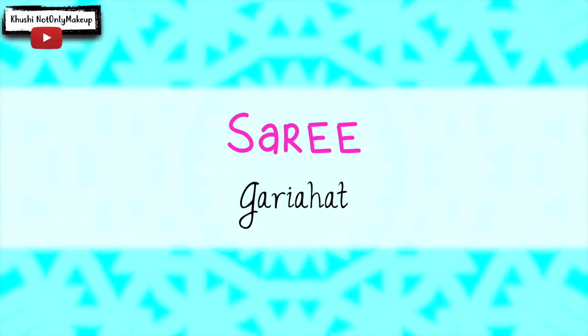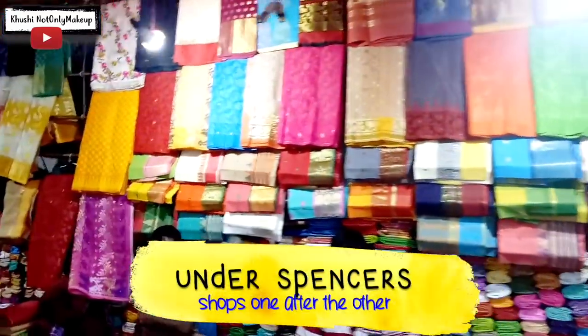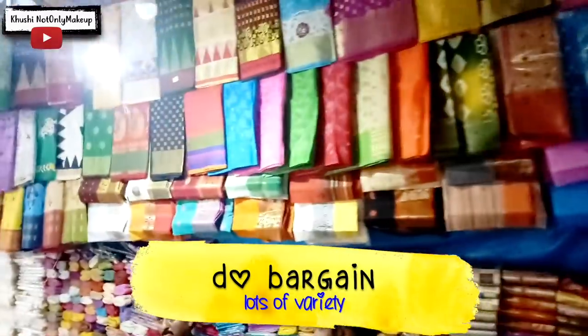Coming to Gadiahat and not buying a saree? Impossible! Just under Spencer's, a number of saree shops are worth exploring. Every Bengali variety of saree is available — right from Taat, Dhakai Jamdani, Silk, Benarashi — they have it all. So come to Gadiahat, enjoy shopping and don't forget me!